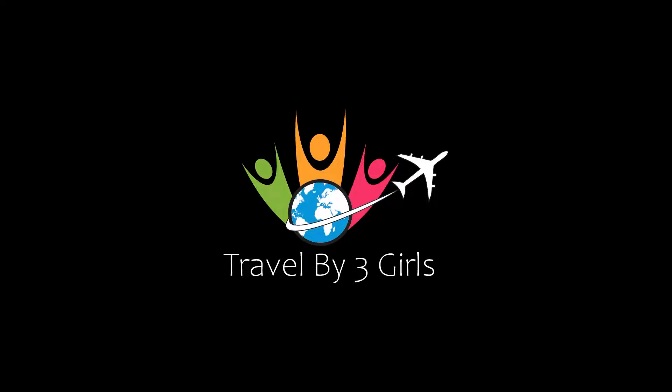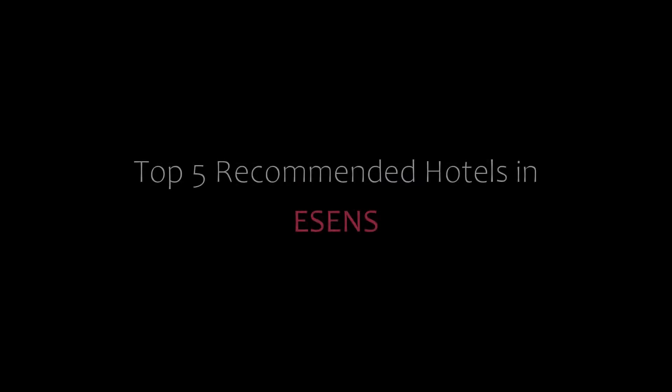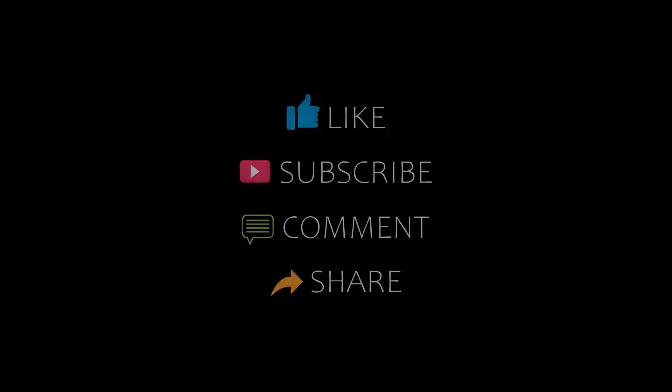Hello guys, welcome back to our channel. You are watching a new video of top recommended hotels. Please subscribe to our channel and don't forget to like, share, and comment. Let's start the video.